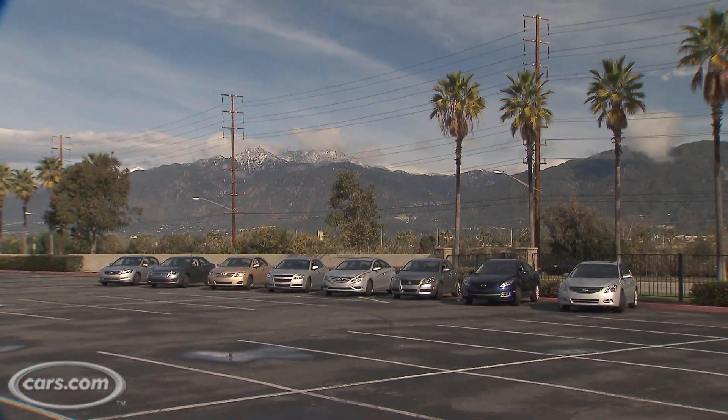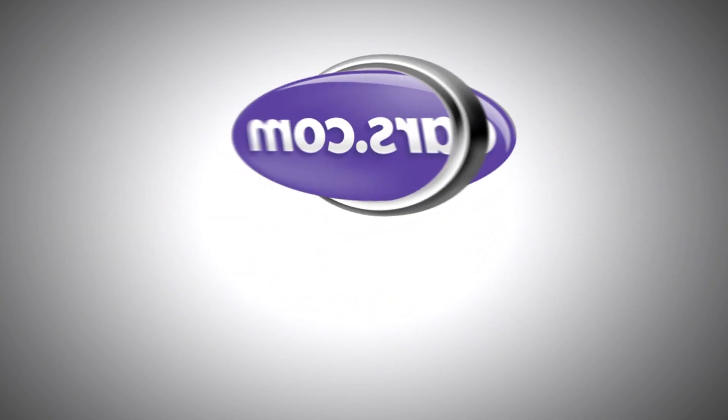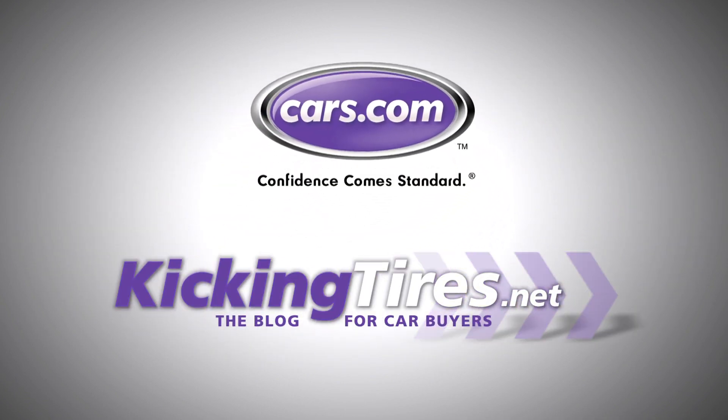All right, we're ready to start the testing. Make sure you check back with us and check out our video for the winner of our midsize sedan shootout. For more car-related news, go to cars.com or our blog, kickingtires.net.